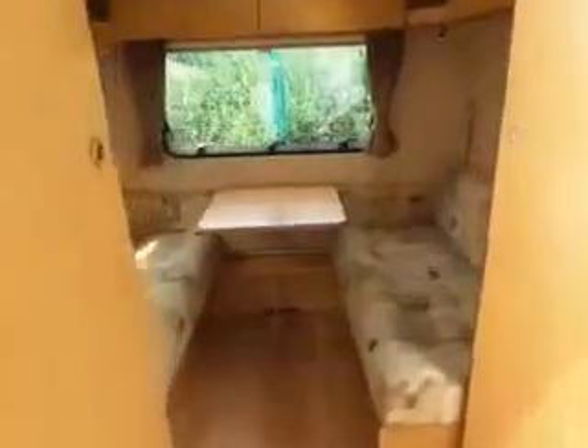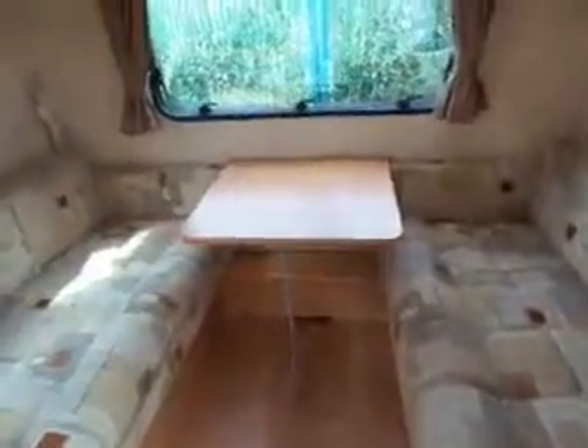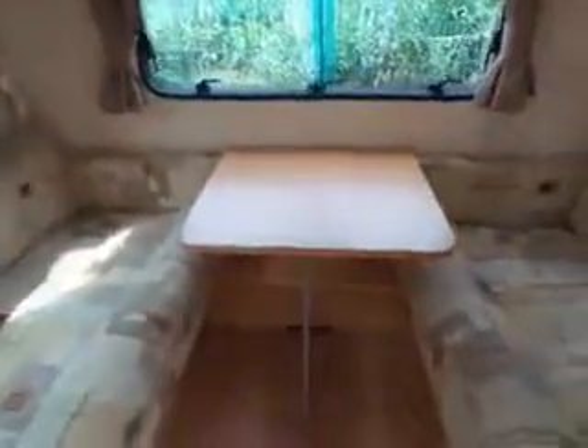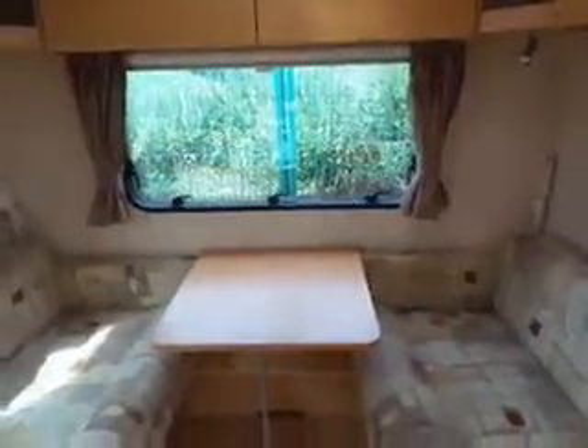At the rear of the caravan, we've got the second dinette with the normal seating area and table, with the function to be made into another double bed, or with a bunk bed which flips out from the back.